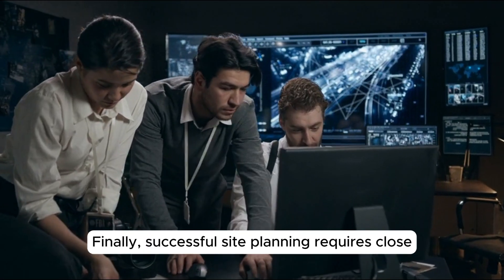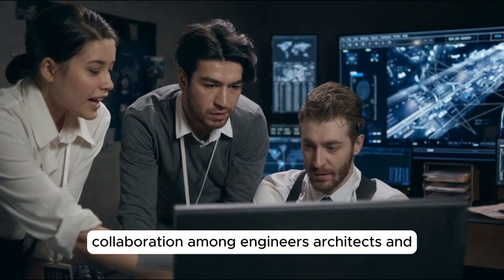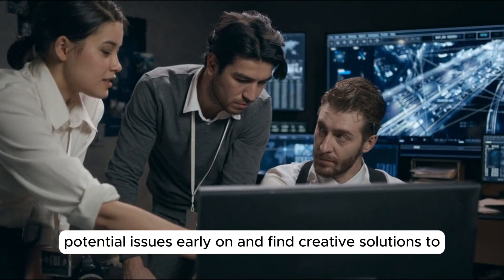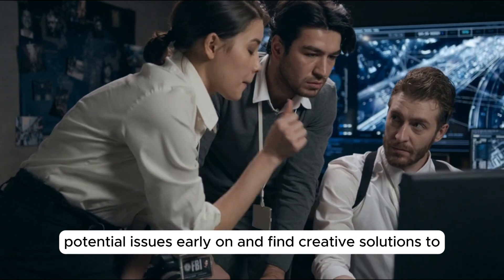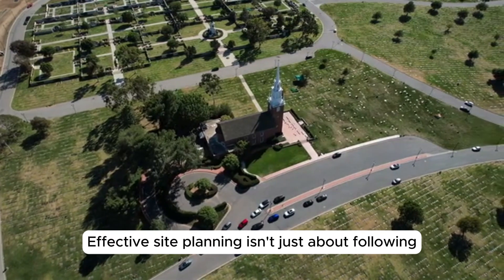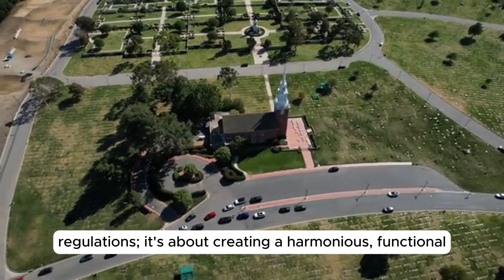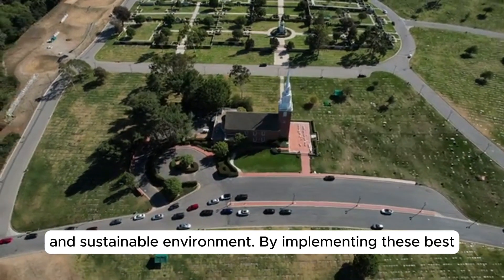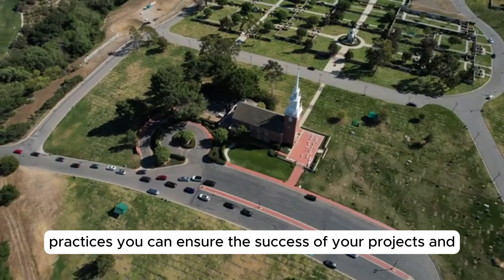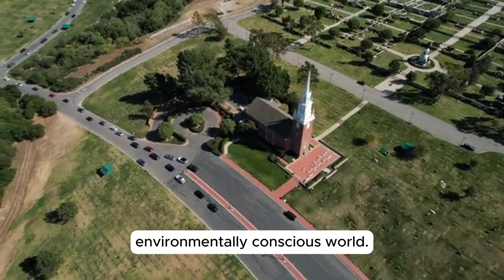Finally, successful site planning requires close collaboration among engineers, architects, and contractors. A well-coordinated team can identify potential issues early on and find creative solutions to make the project successful. Effective site planning isn't just about following regulations — it's about creating a harmonious, functional, and sustainable environment. By implementing these best practices, you can ensure the success of your projects and contribute to building a more efficient and environmentally conscious world.